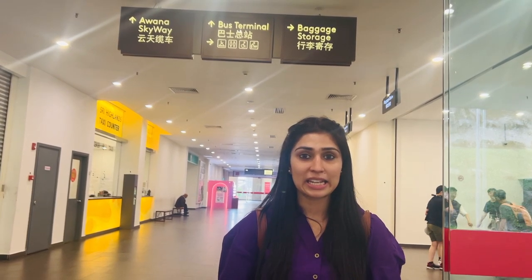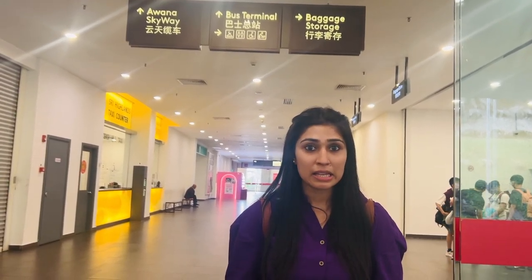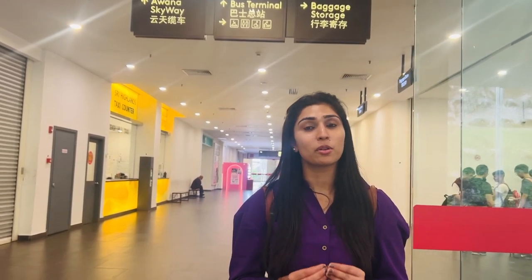We are finally done with Genting Highlands - what an amazing place! If you are in Malaysia, take some time to explore this place. There are so many amazing rides and it is worth every single penny. This place opens every day from 7am, but the outdoor theme parks open at 6am, and the indoor theme parks and casinos stay open late at night. There is also the First World Hotel, one of the largest hotels in the world.